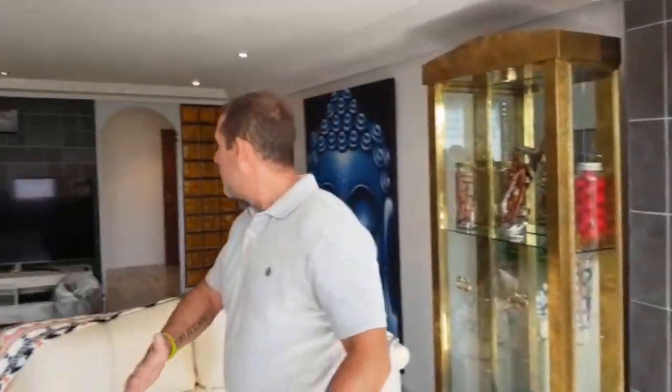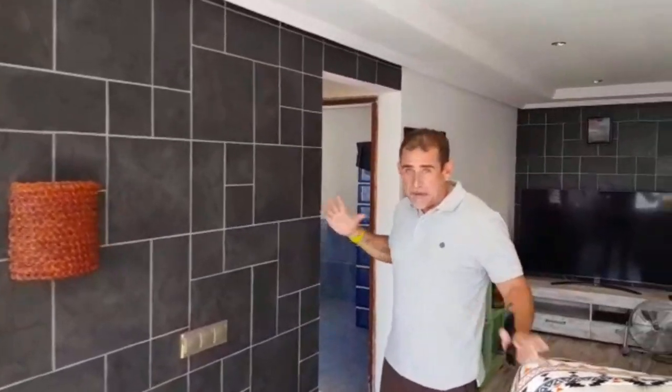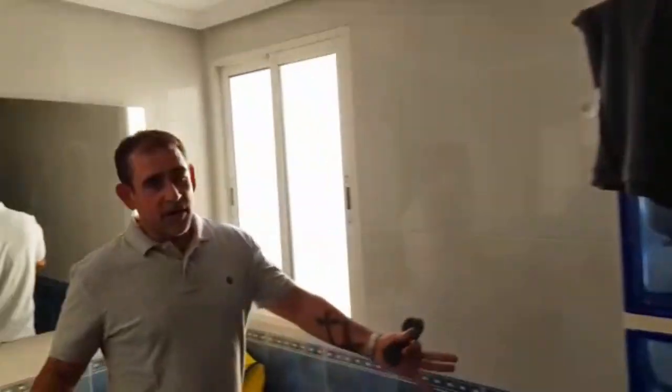So we've got an entrance way, kitchen, and massive living room. And then what he's done is he's made a very big bathroom, as you can see, with a walk-in shower.